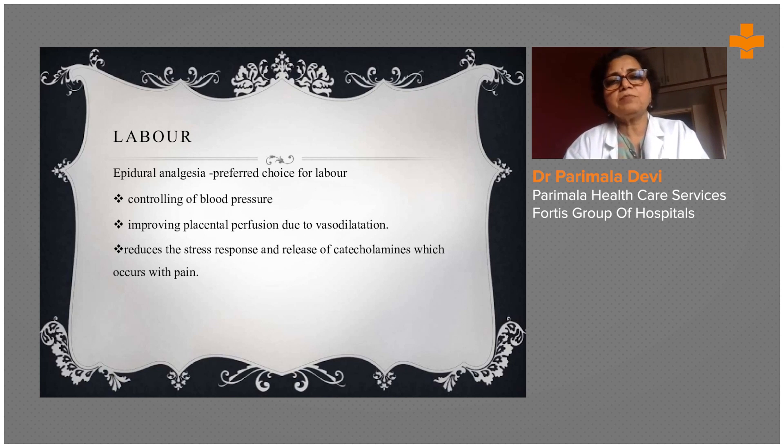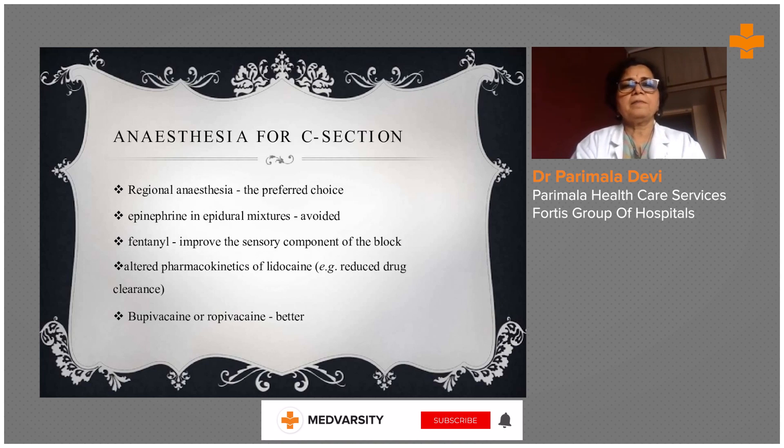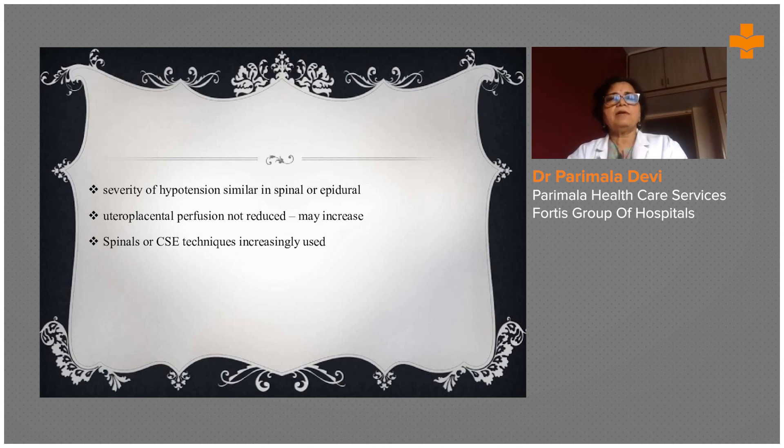Epidural analgesia is the preferred choice for labor, as it improves placental perfusion, reduces stress response, and reduces release of catecholamines which occur with pain. The severity of hypotension is similar in spinal and epidural anesthesia, and neither is much advocated due to the risk of sudden hypotension.